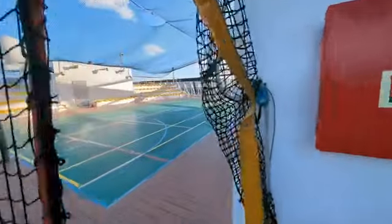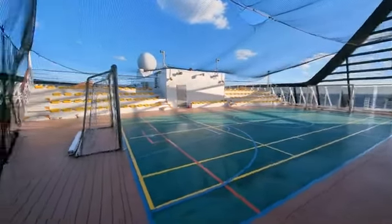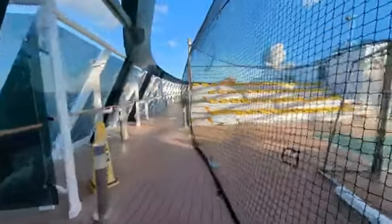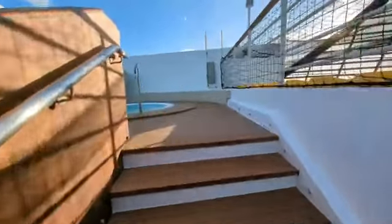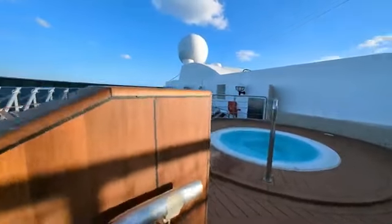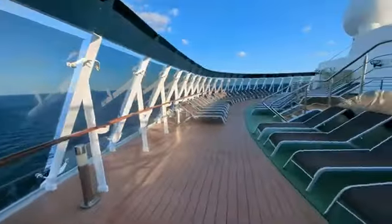Here on Deck 16, you'll find the ball court, which features basketball, soccer, pickleball, and has seating for spectators. As we make our way to the back of the ship, you'll find a couple of hot tubs and more lounge chairs — a hot tub on each corner. Not much for shade, but a very nice area up here.